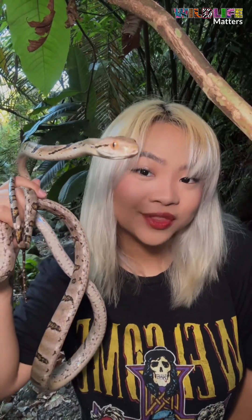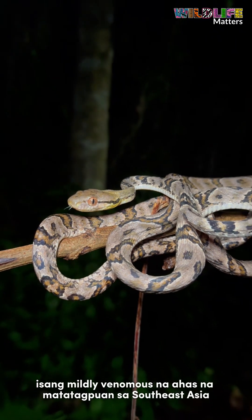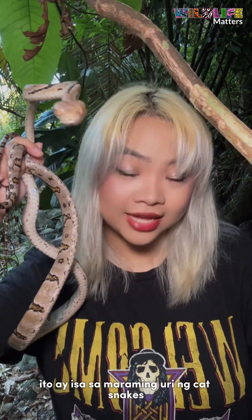This is the dog-toothed cat snake, or the Boiga cynodon, a mildly venomous snake found throughout Southeast Asia. This is one of our many species of cat snakes in the Philippines.